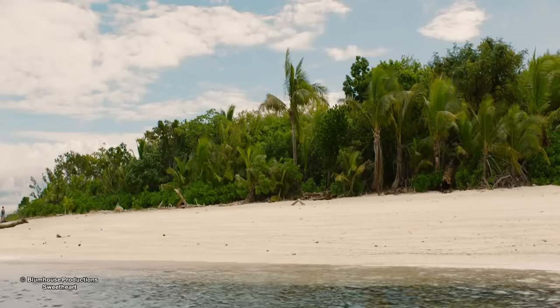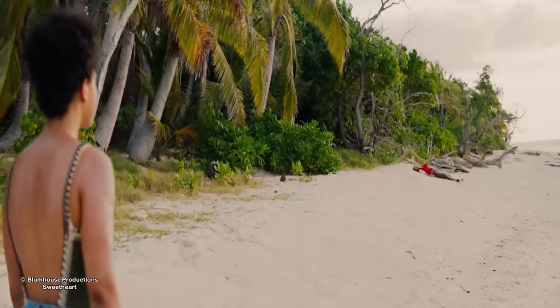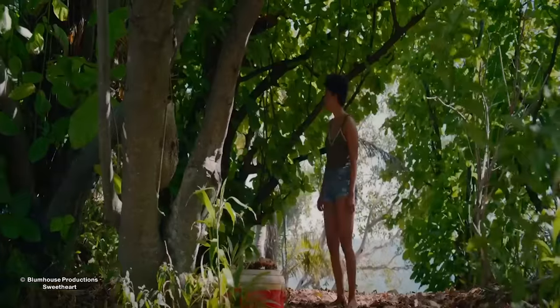A devastated Jen walks around the island until she comes full circle, returning to Brad's body. She then walks into the jungle, coming to a clearing, where she sees a bag hanging on a tree and a red cooler.